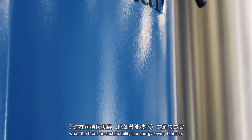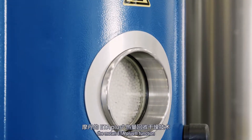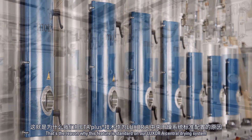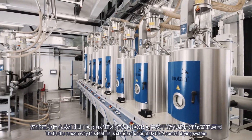With a focus on sustainability, like energy saving features — for example the Motan ETA plus feature — this helps us to reach our targets. This is also the reason why we have this feature as a standard on our Luxor A central drying systems.